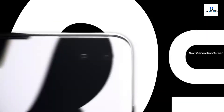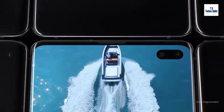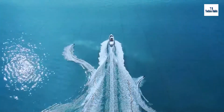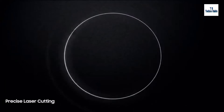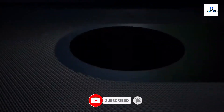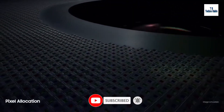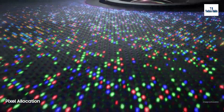S10 goes beyond the bezel to introduce the cinematic Infinity Display, for the first truly uninterrupted smartphone viewing experience. Made possible only by our unique laser cutting process, we've defied barriers of screen technology to flaunt the camera discreetly within a sea of individually placed pixels. So you can enjoy our most color accurate mobile screen without anything in your way.